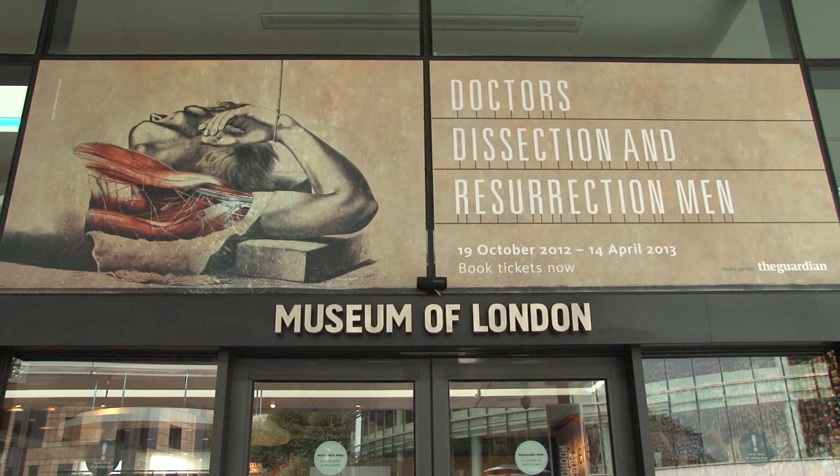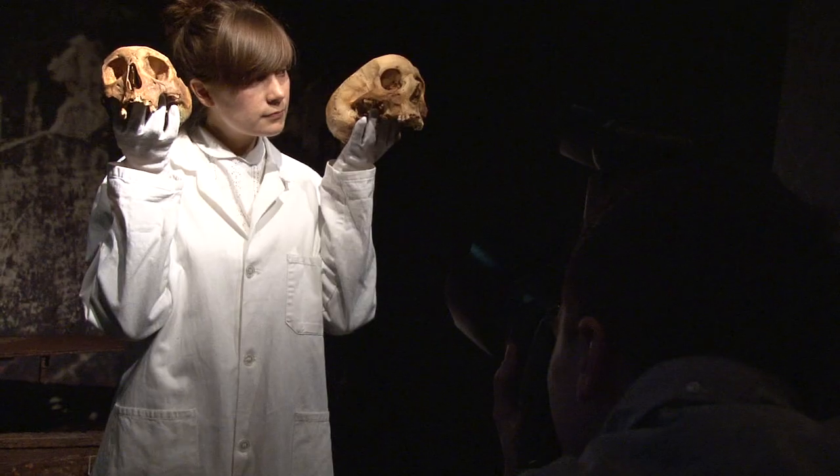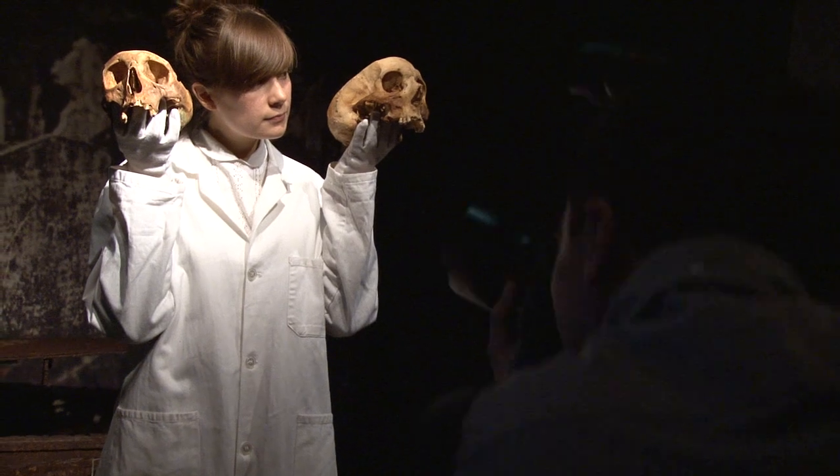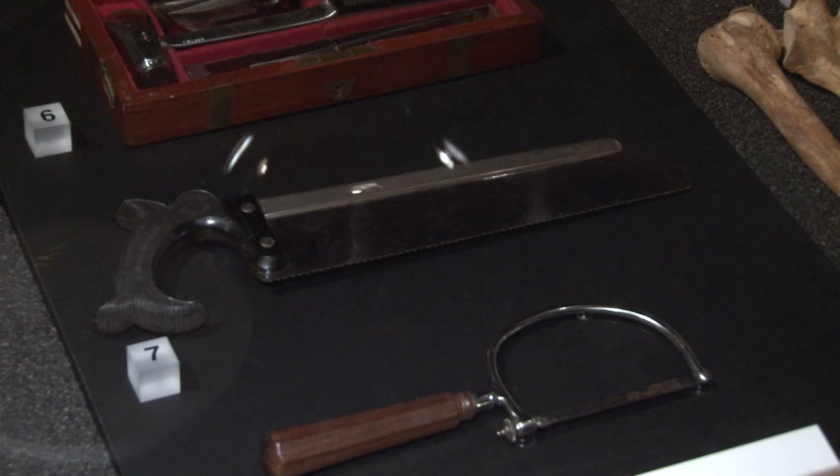The exhibition today is 'Doctors, Dissection and Resurrection Men,' and the basis of that was from archaeological material excavated in 2006 from the Royal London Hospital in Whitechapel. Amongst it were individuals that had indications of post-mortem cuts, dissection, and use for teaching and comparative anatomy with animals.